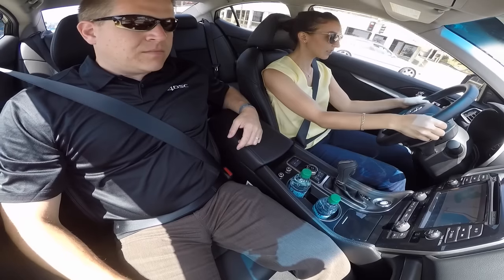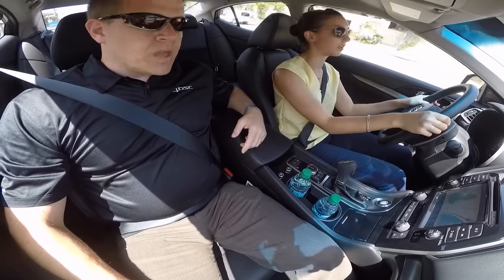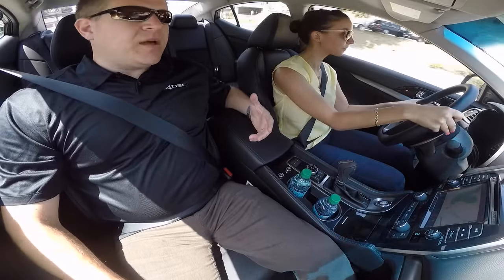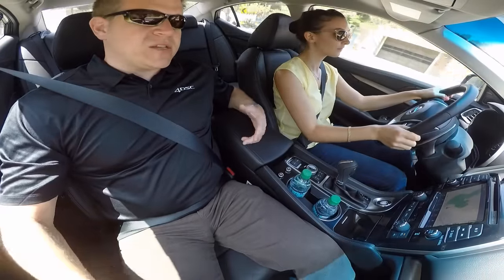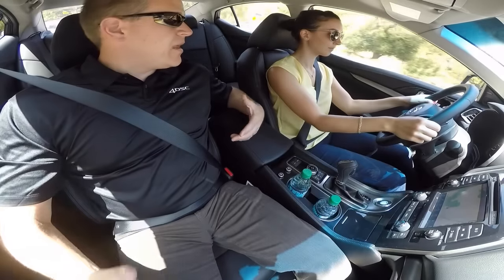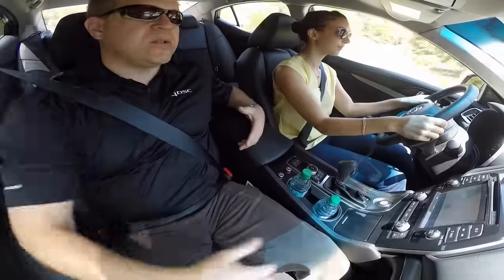Nissan has made improvements, especially with the microphone's ability to hear the driver. There are still challenges with different accents and dialects, and not a whole lot has been done to improve on that over existing systems, but this is the next evolution and any improvements made are included in this vehicle.